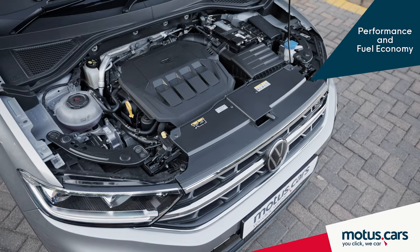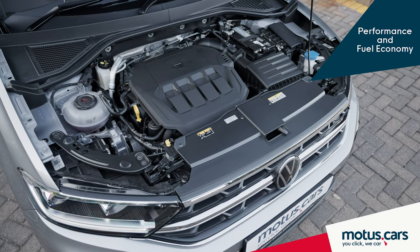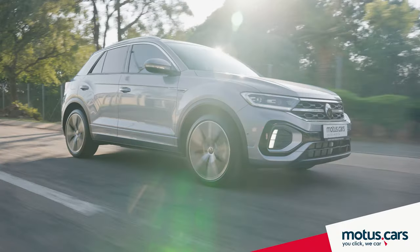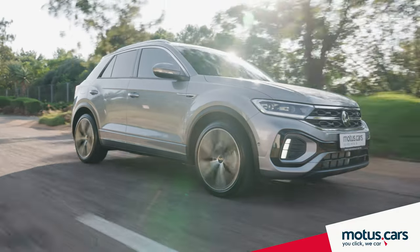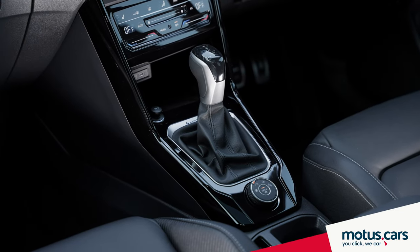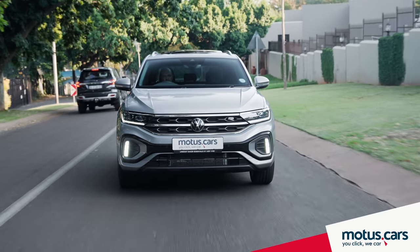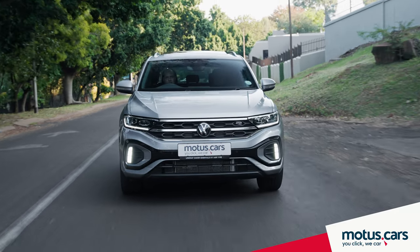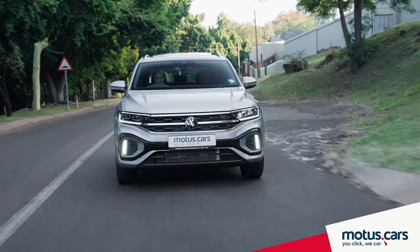Our test model came fitted with the 2.0-liter TSI engine, which boasts 140 kilowatts of power and 320 newton meters of torque, coupled to a 7-speed DSG gearbox. This model can sprint to 100 kilometers per hour in just 7.2 seconds and is said to use 7.2 liters per 100 kilometers.